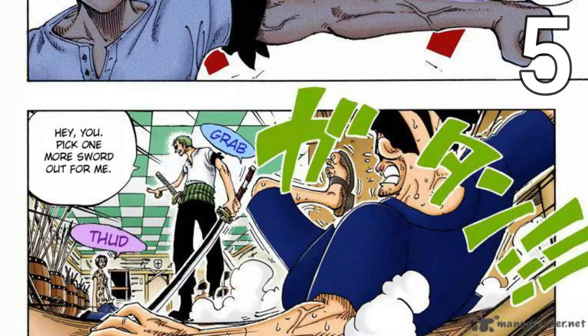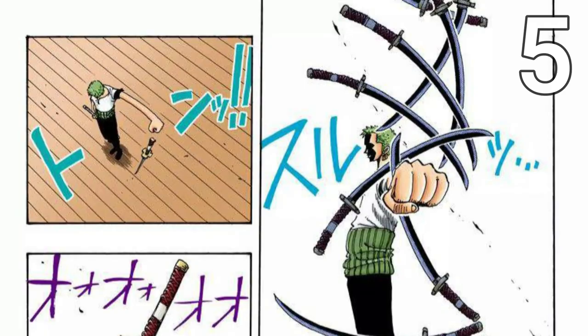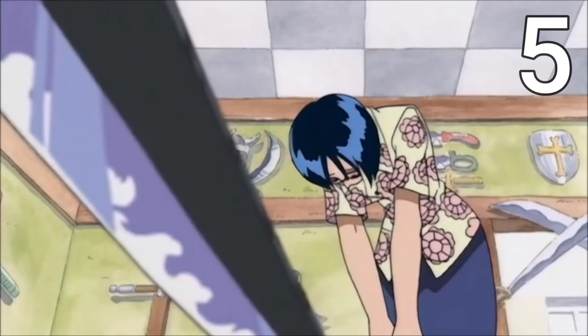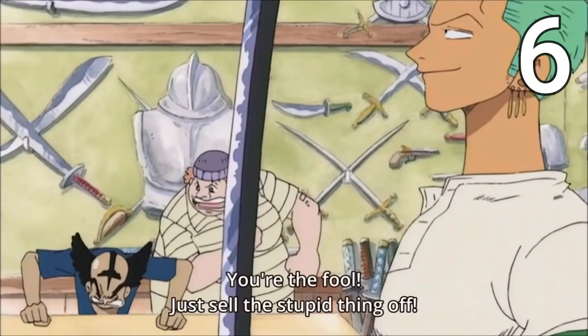As the crew arrived in Loguetown, Zoro went into a swordsman's shop and picked up the Sandai Kitetsu because his presence drew him in. The shopkeeper warned him it was a cursed sword said to bring great misfortune upon its owner. Zoro tested his fortune by throwing up the blade and sticking his arm out to see if it would bring harm to him — and as we know, it didn't. This sword is still with him today, and it's always interesting that it's both a cursed sword and also the sixth sword he used. Coincidence? I'd say not, given Oda is a genius.